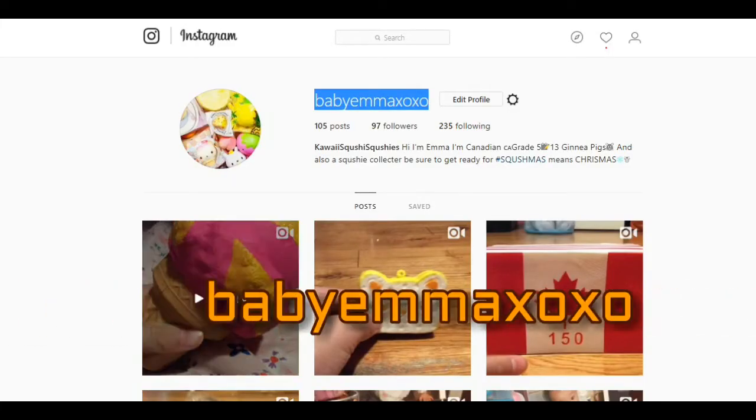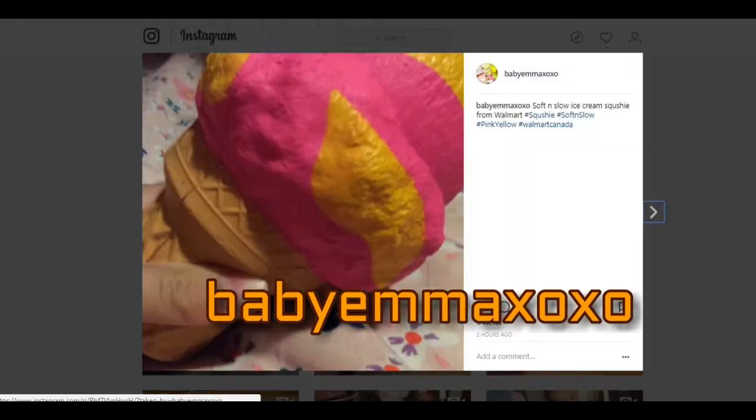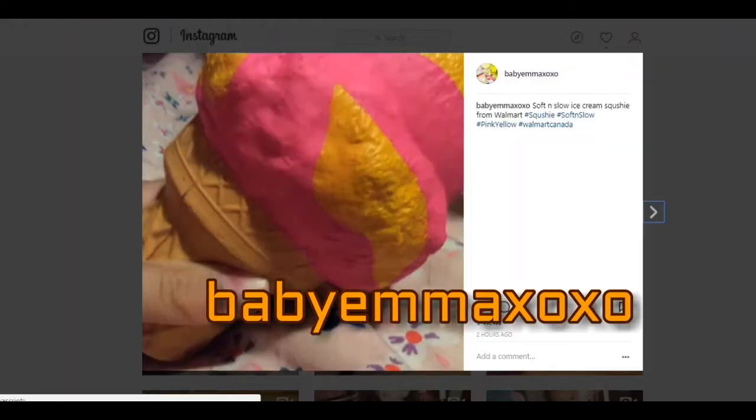Make sure to follow me at BabyEmmaXOXO on Instagram for more bonus squishy videos.